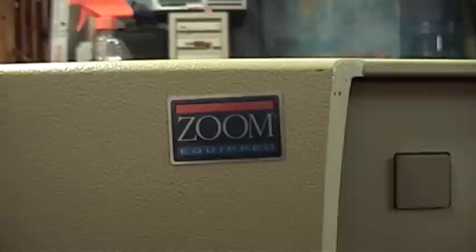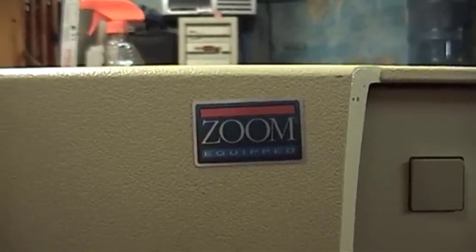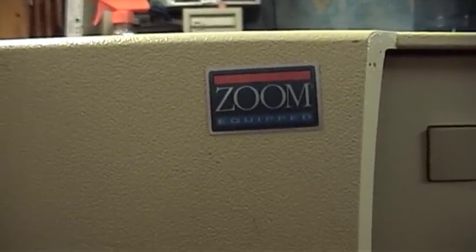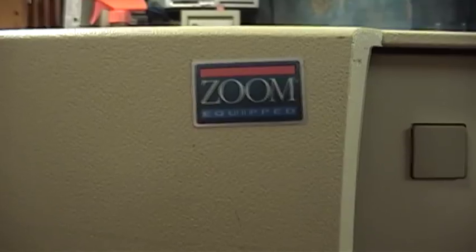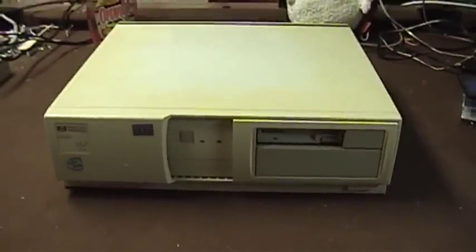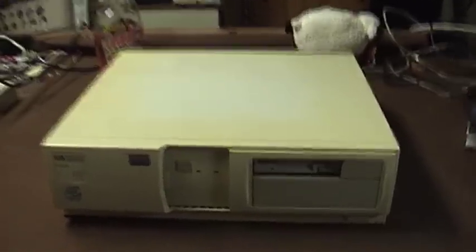The Zoom equipped notation has nothing whatsoever to do with the microprocessor or the computer itself. Rather, it simply reflects the fact that this computer has a modem manufactured by a company known as Zoom Telephonics inside it. Modems are certainly not the business that they used to be, but Zoom Telephonics is very much still in business today, and they have diversified their product portfolio to include wireless routers, DSL devices, cable modems, and possibly even basic video editing and capture hardware and software solutions — but don't quote me on that.